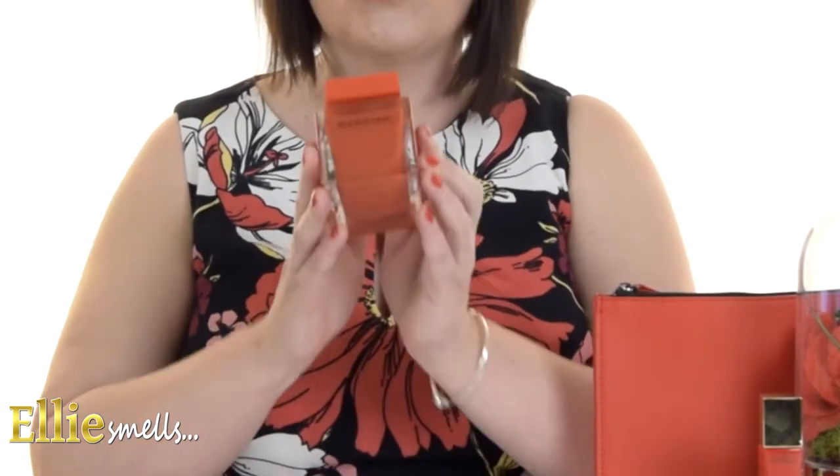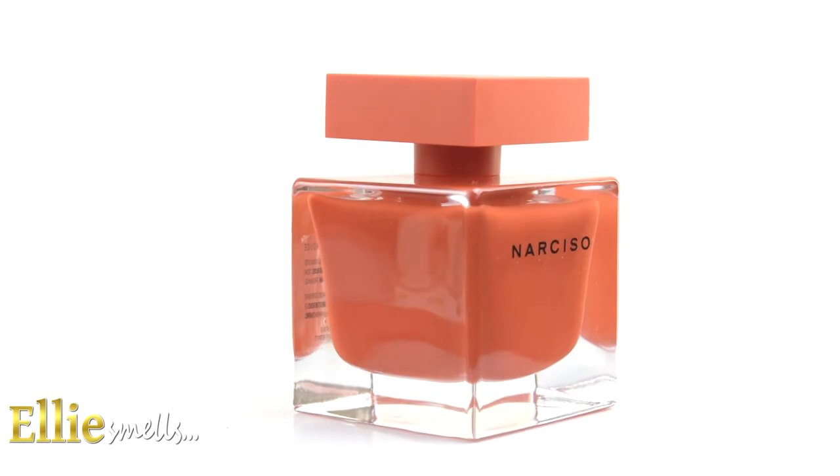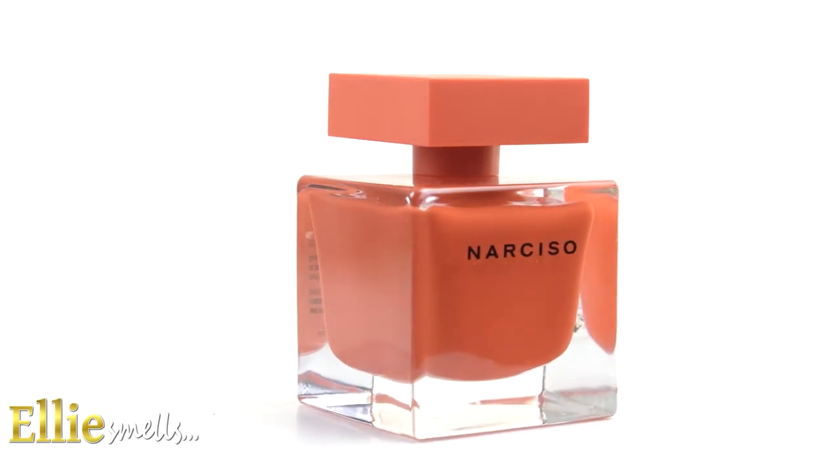Have you discovered the beautiful world of Narciso Rodriguez fragrances yet? Stay with me whilst I review the latest creation, which is the Narciso Eau de Parfum Rouge by Narciso Rodriguez. Hi everyone, and welcome back to my channel Ellie Smells. Today I'm really happy to be bringing you the latest fragrance creation from Narciso Rodriguez, which is the Narciso Eau de Parfum Rouge.